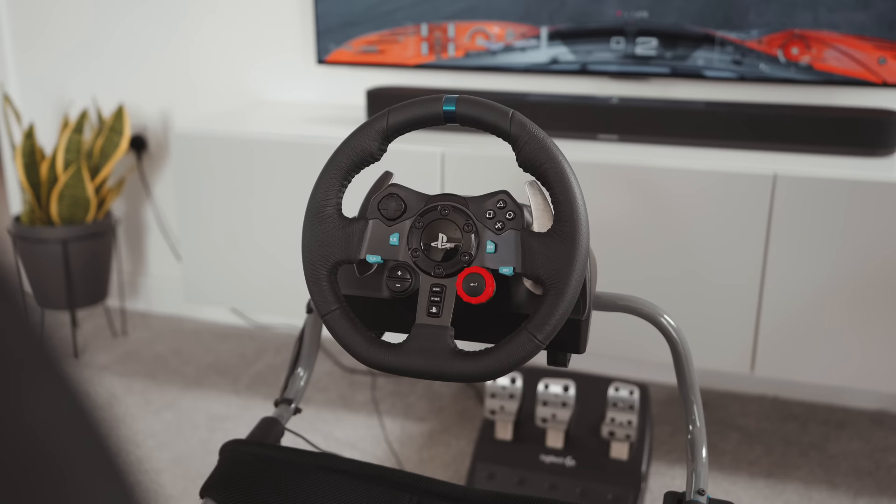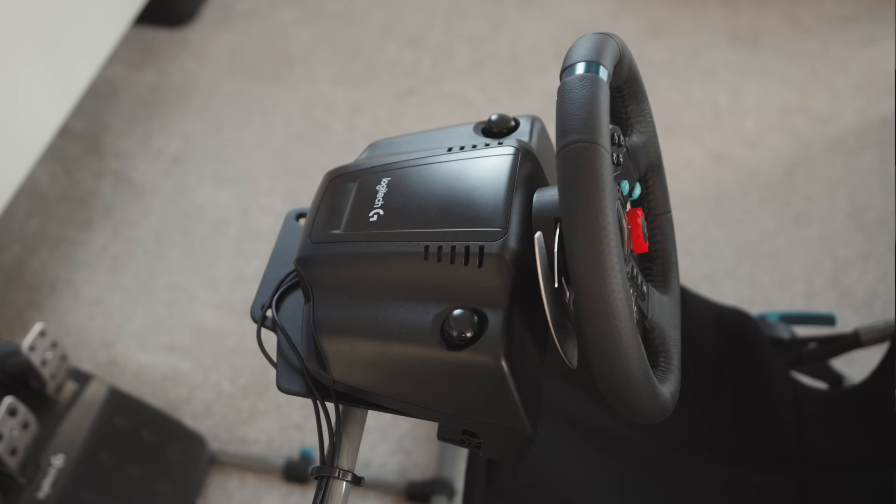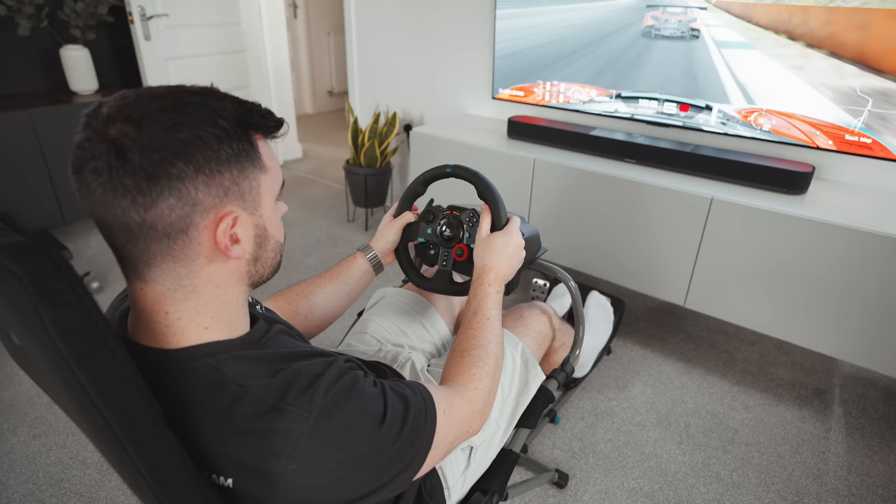Don't get me wrong, I wouldn't expect much more at this price, but I would only really recommend this wheel for beginners to see if sim racing is something they'll actually enjoy, before investing in a nicer system.